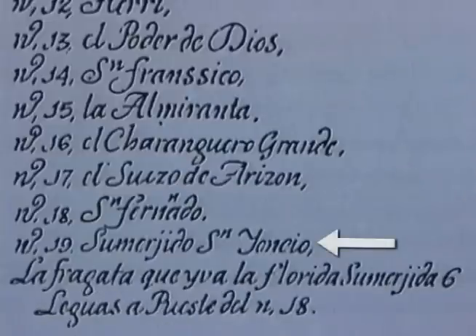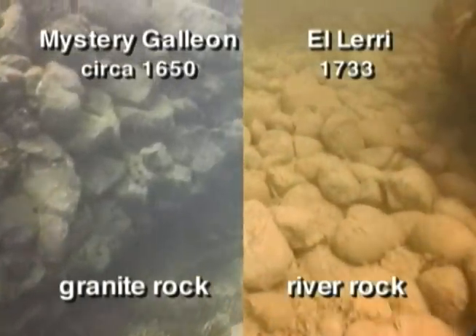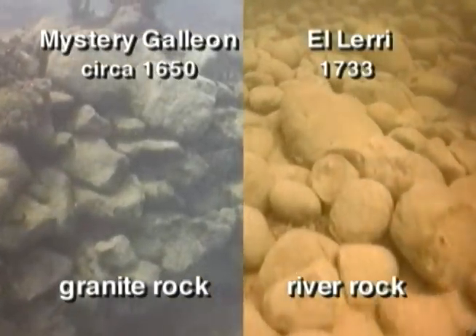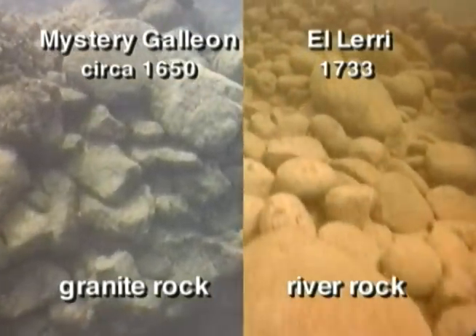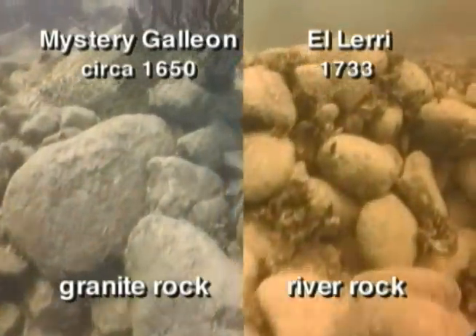However, the San Ignacio is listed as Submerido Ignacio — or Submerged Ignacio. The Mystery Galleon stayed intact after she grounded; she was well above the waterline, not submerged. Also, one look at her granite rock ballast provides a sharp contrast to the round Portuguese river rock found on all of the 1733 wreck sites. There is no evidence whatsoever that this ballast pile has anything to do with the 1733 fleet.